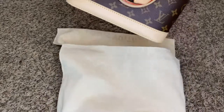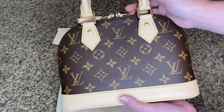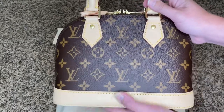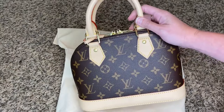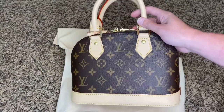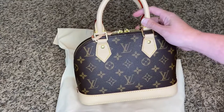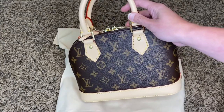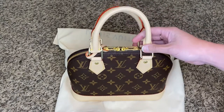And a drumroll — it's the Alma BB in the classic monogram print. I am so head over heels in love with this little cutie. I will admit I was a bit nervous after I placed the order that I might regret getting this bag because of its size, but we're going to talk about that — we're going to talk about what this bag holds. I was also a little nervous if I was going to actually like the monogram print, so we're going to talk about that too.